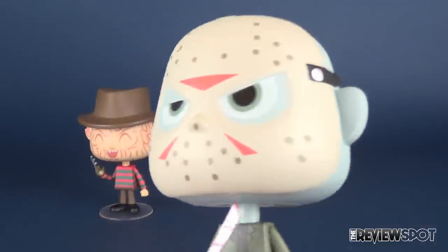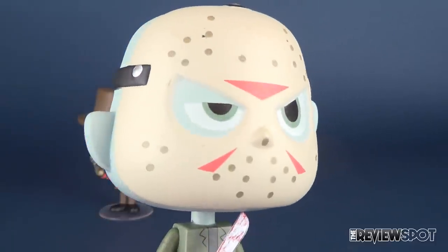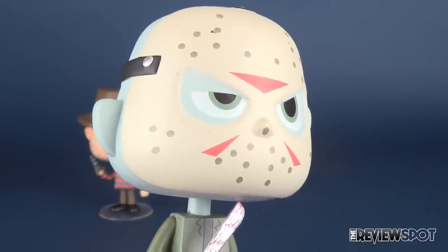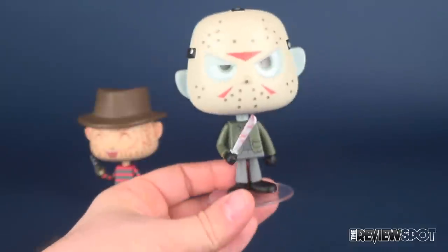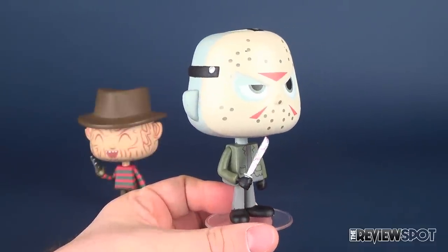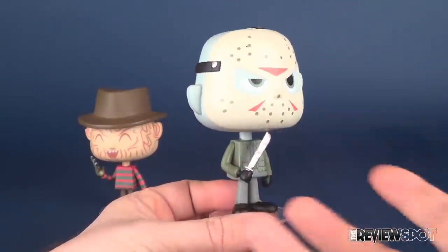I really like the head sculpt. One of the best things about this set is Jason's mask — I think it's really great. Could it have been removable? Sure. But I don't really think that's what the vinyls are going for. Vinyls are going for a more simplified looking design of the characters. I don't think we want to get into the complexities of having removable masks and removable accessories.